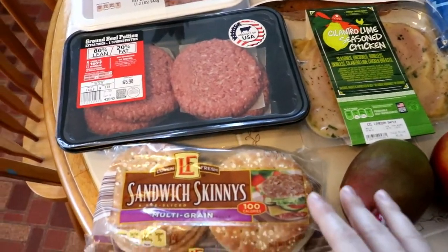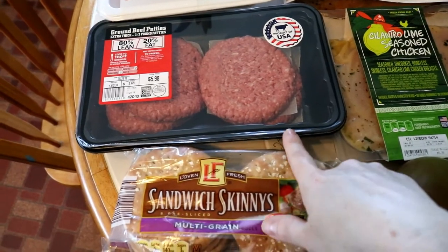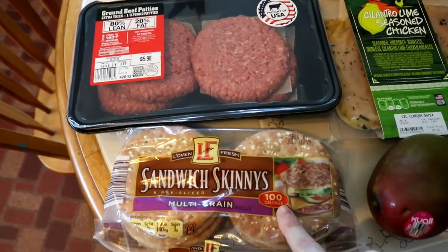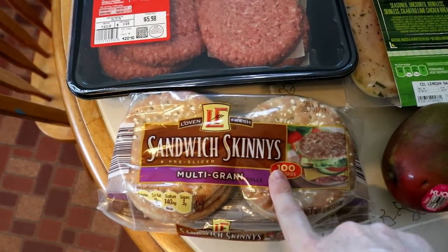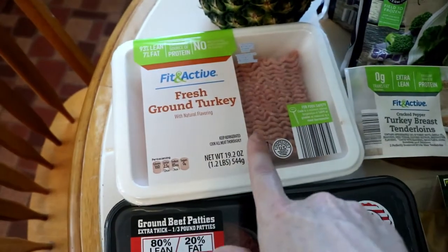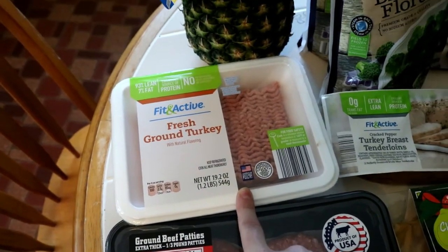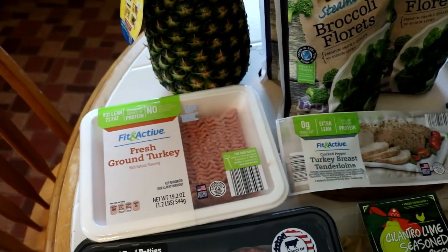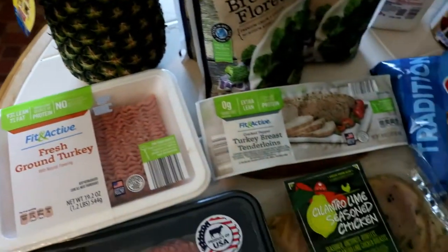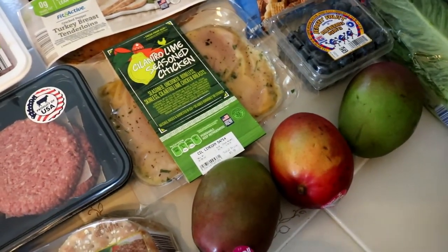So one night we're going to have some burgers, and I picked up some burger patties — these are really good, we've had them before, we just add our own seasoning. I also got the multi-grain sandwich skinnies to go with the burgers, and more fresh ground turkey meat, one pound, because I am going to make my favorite Caribbean turkey tacos. I've been making them for years — you will need a pineapple and also a mango, and it is super delicious.